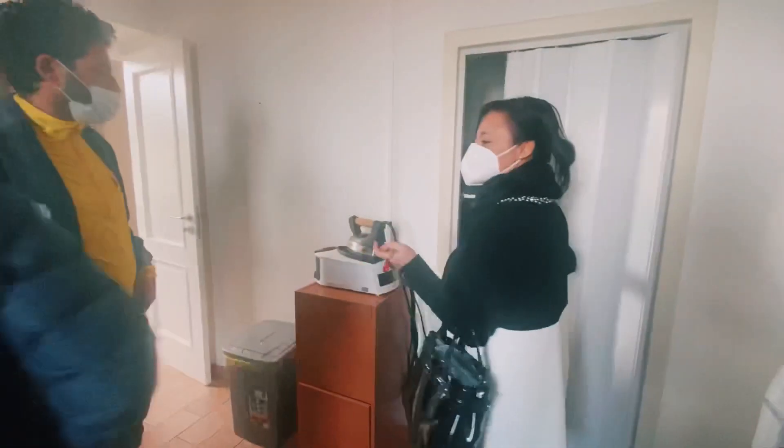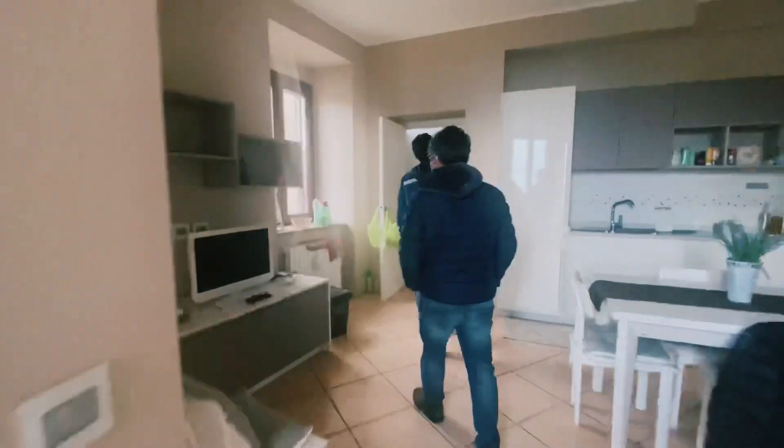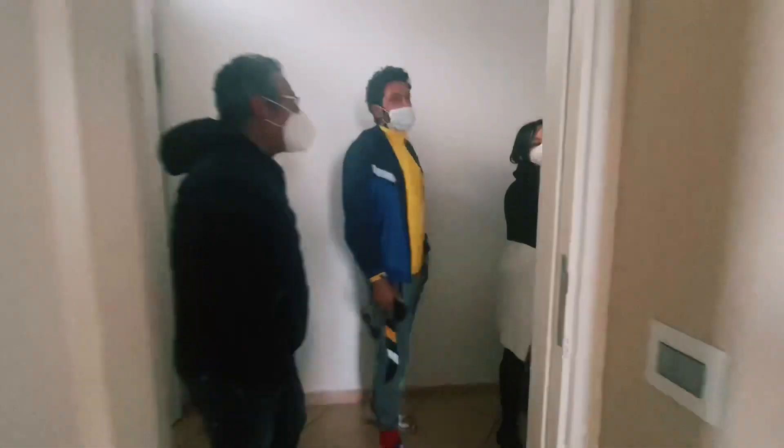No dryer, guys. And then here is her pantry — let's take a look. Beautiful! Look at the storage unit — this is my dream, to have everything organized. Fabulous! You have a little dry pantry for your wine and tomato sauce as well.